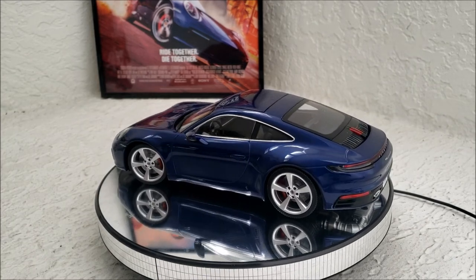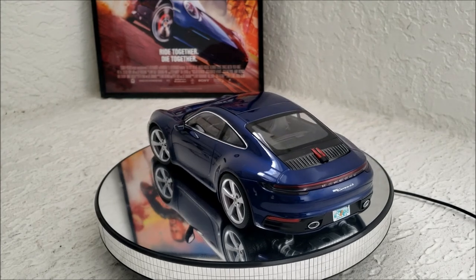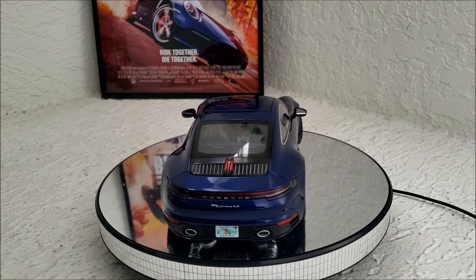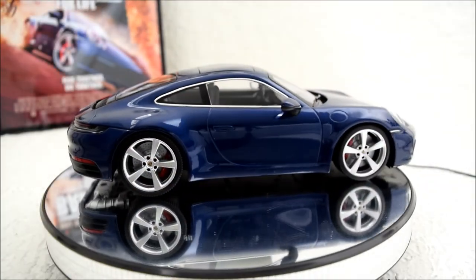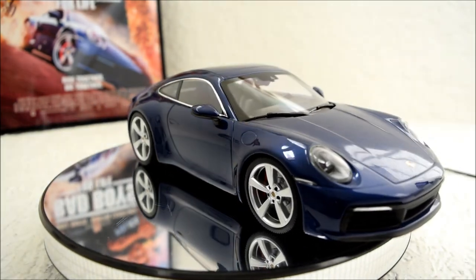That's why I got this one — and I probably should be wearing gloves when I handle this, but there you have it. Tell me what you guys think about this model. Did you like the Bad Boys for Life movie? And what did you think about the car itself, the Porsche 911 Carrera 4S?